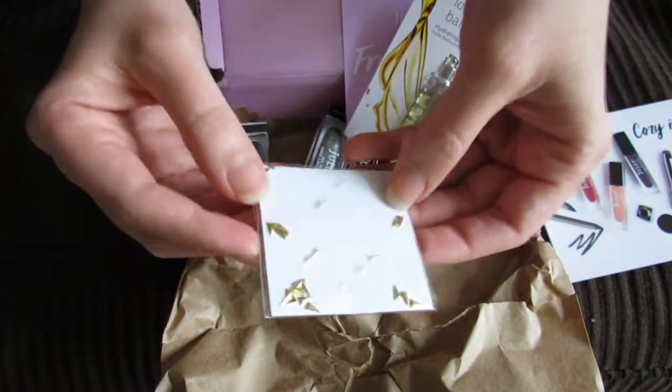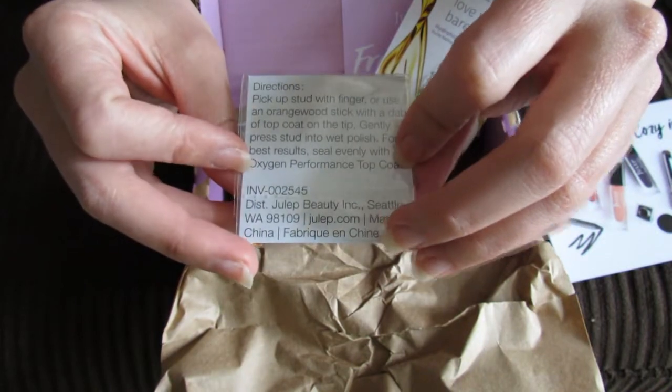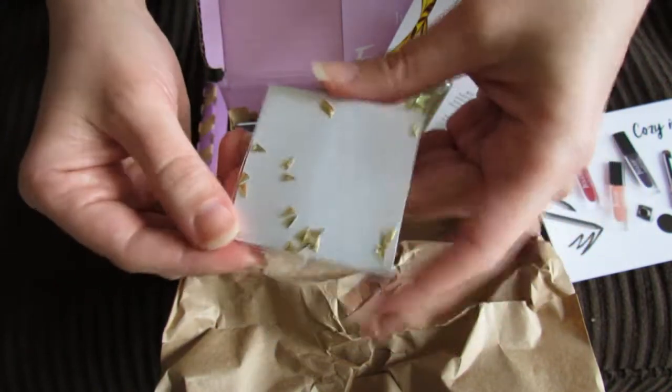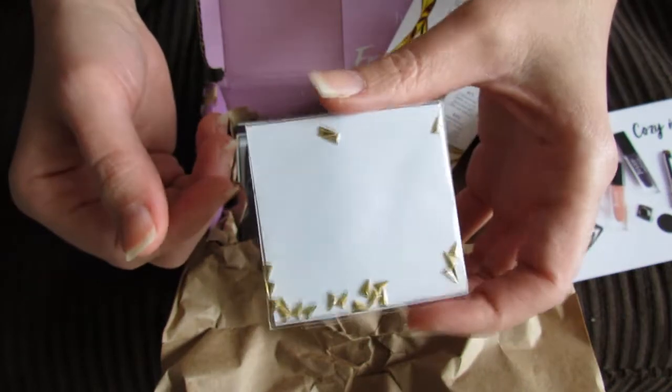And then it includes these little nail art studs. These are really cute — these little nail art studs you can just put on your nails.